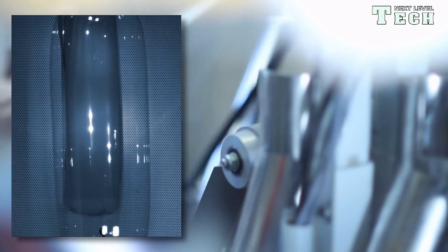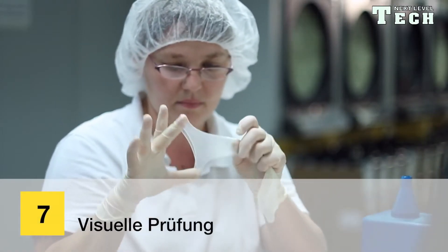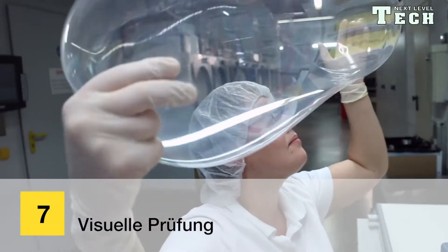To prevent the condoms from sticking together, they are powdered in industrial washing machines. Then they are spun and dried at 110 degrees Celsius to remove all moisture.